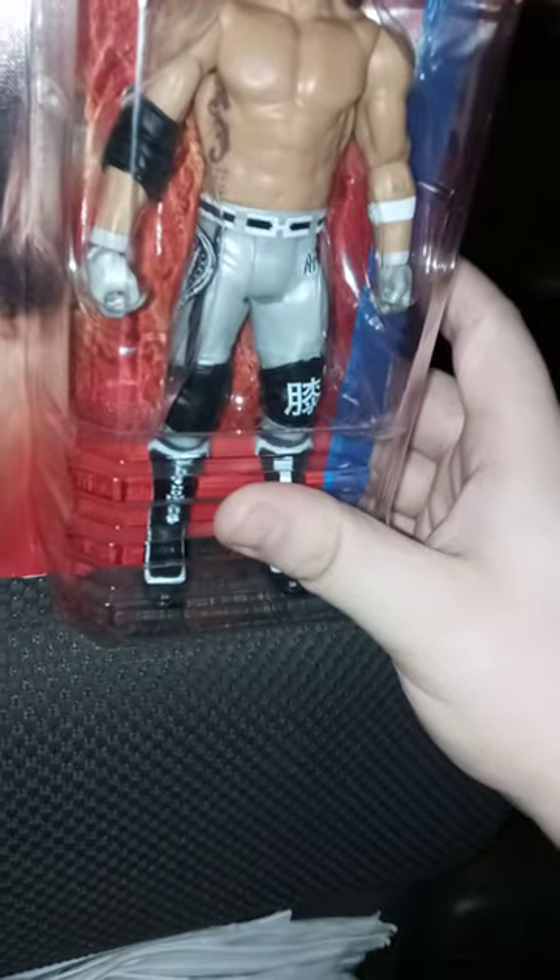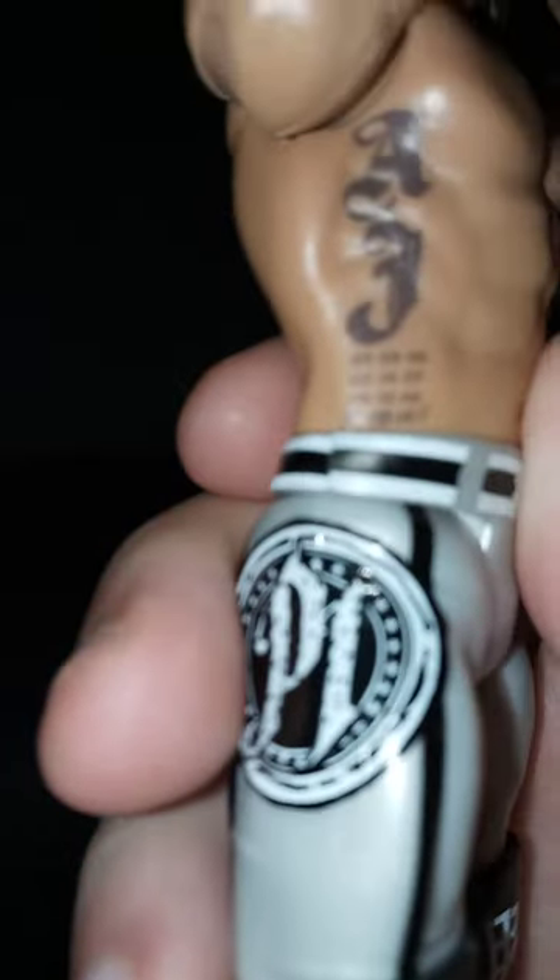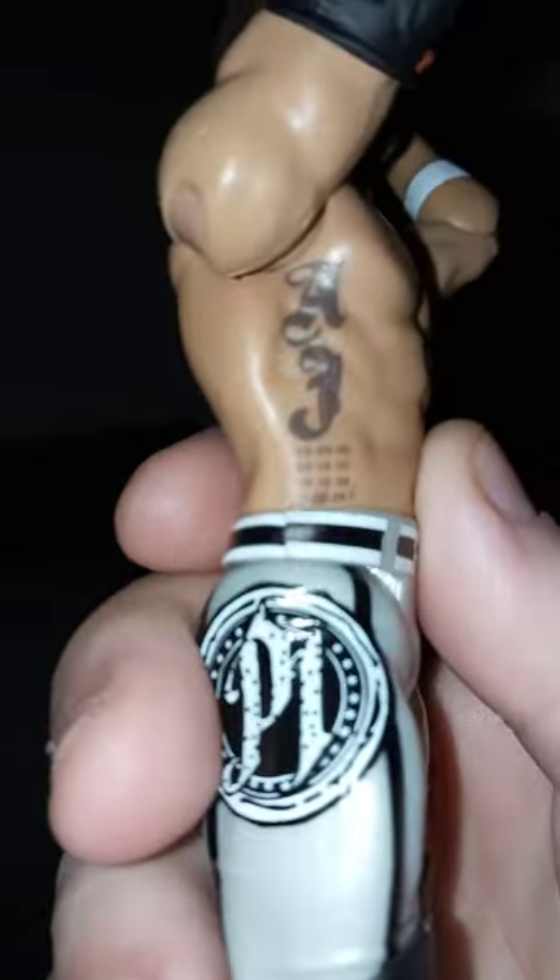By the way guys, this is actually my fourth AJ Styles figure, so let's go ahead and get him out of the package. Alright, here he is out of the package — there's his famous tattoo and his little birth marks of his children, his four children.